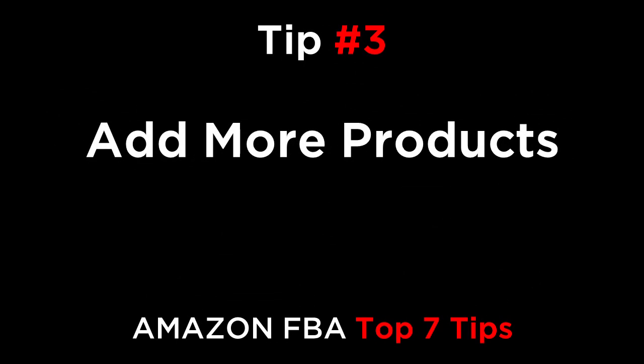Tip number three: add more products. Even if you have one great product, the profit might not be enough to sustain the business. You need to add additional items to create massive extra cash flow. And once you've hit 10 items, you should be making a very substantial monthly profit. If you do this, you can reinvest and scale even further.